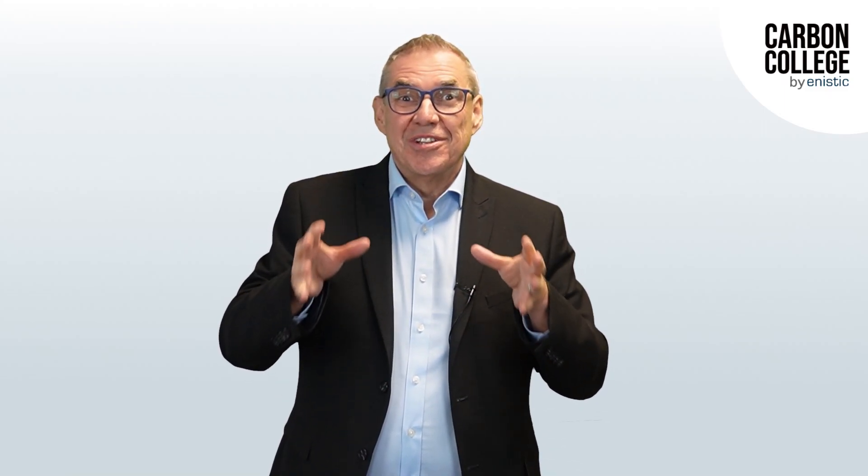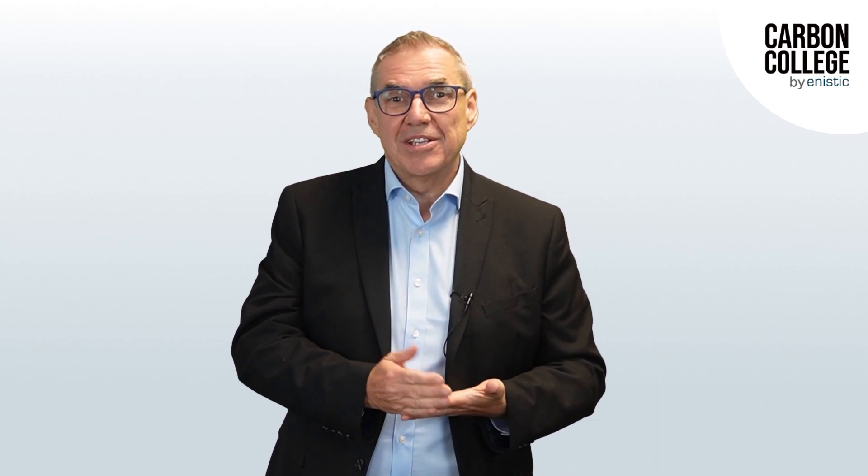Hi, my name's Daryl, and here at Anistic, as you know, our mission is to save your company carbon. Nice and easy. We get questions coming in from all over the place — from the web, chat, email, etc.